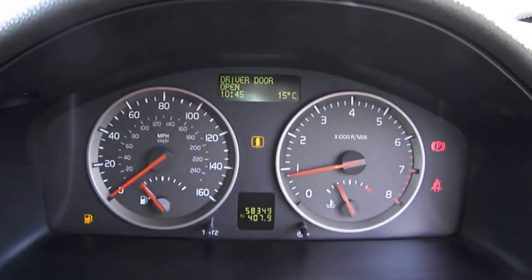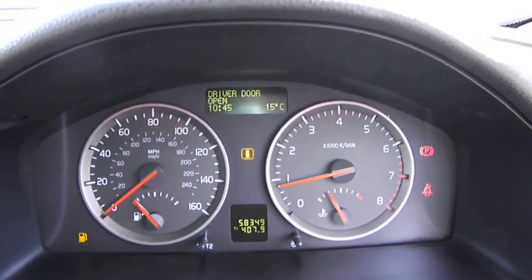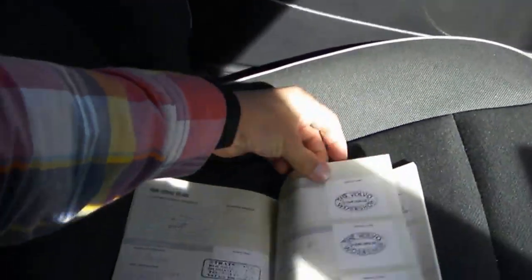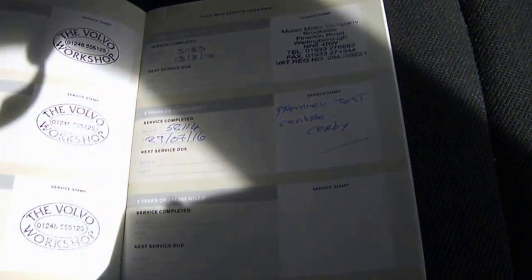And this has only done 58,349 miles. We've got full service history — there's two pages of this, let me just show you. Last serviced two months ago at 58,100.